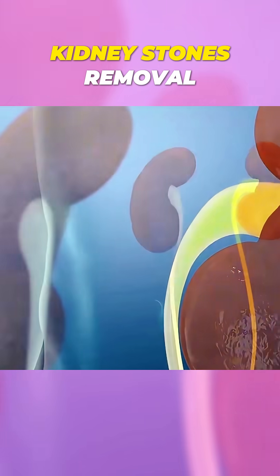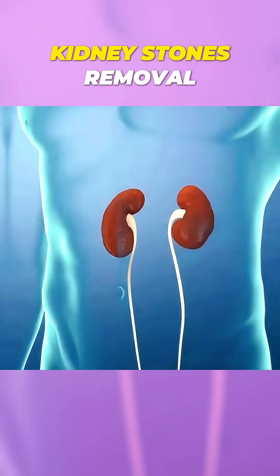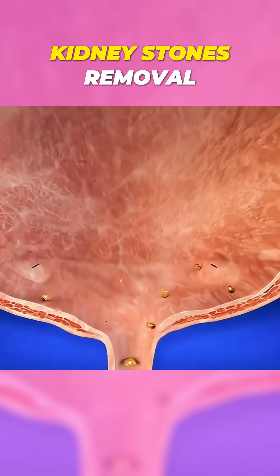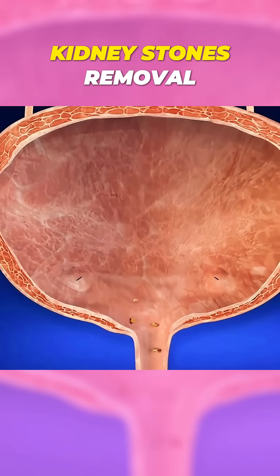The procedure is non-invasive, so there's no need for cuts or incisions, and most patients can go home the same day. It's a safe, effective way to treat kidney stones without the need for surgery.